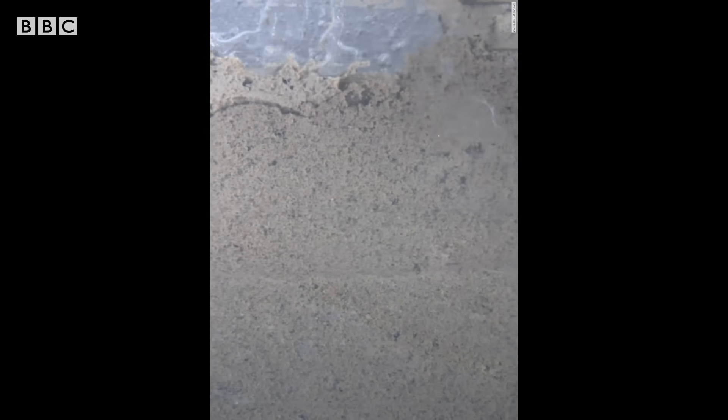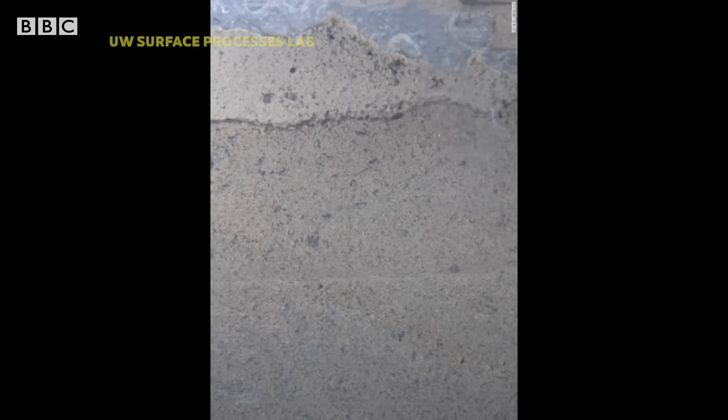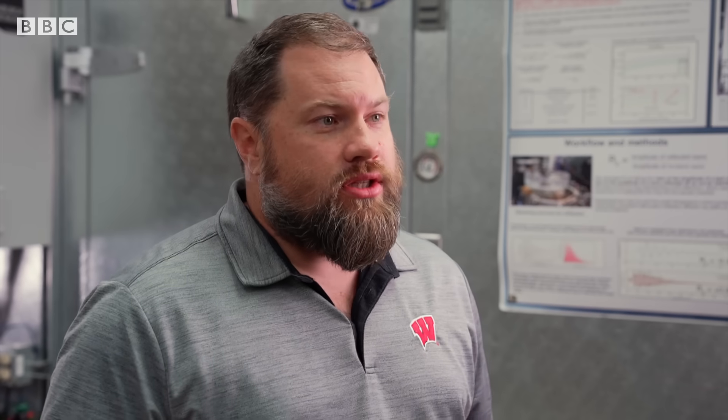This camera captures what happens inside the tank. The data that we collect out of these machines helps us improve the physics that goes into these ice sheet models, which then improve sea level rise predictions.